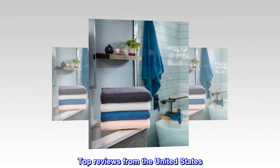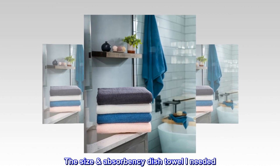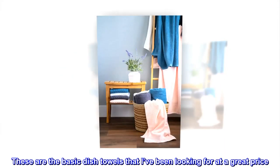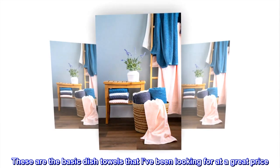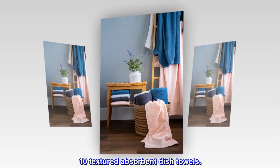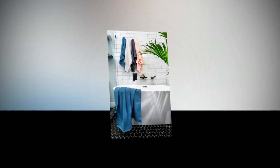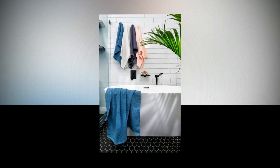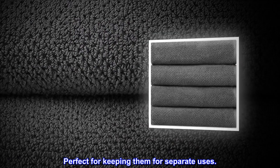Top reviews from the United States. The size absorbency dish towel I needed. These are the basic dish towels that I've been looking for at a great price. 10 Textured Absorbent Dish Towels. I got the 2 solid color pack of 5 white and 5 gray. Perfect for keeping them for separate uses.